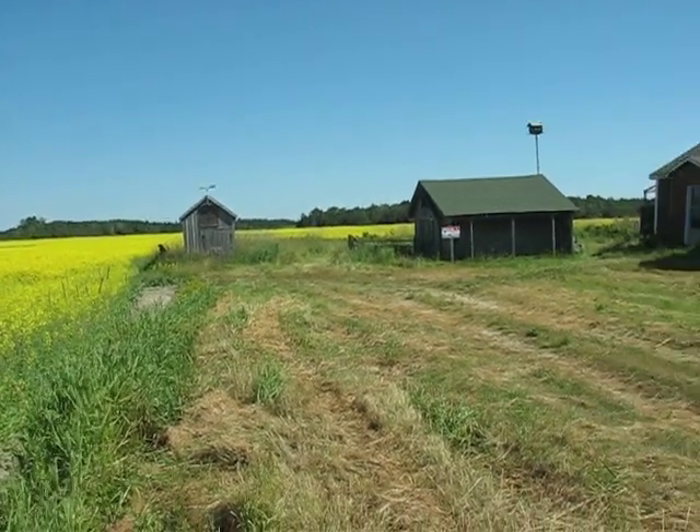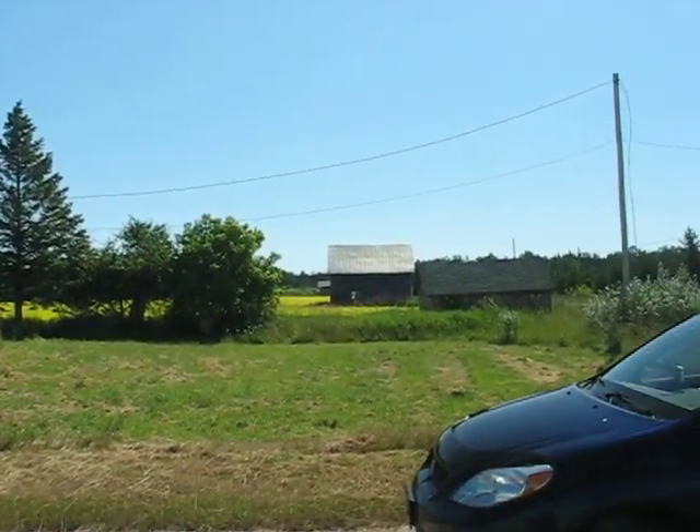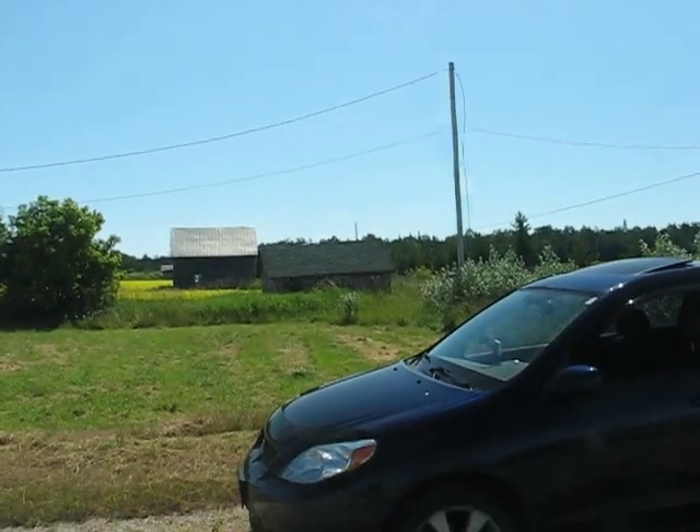You can see where the field squares up there behind this little building. There are three outbuildings. There's a third one right there beside the road.